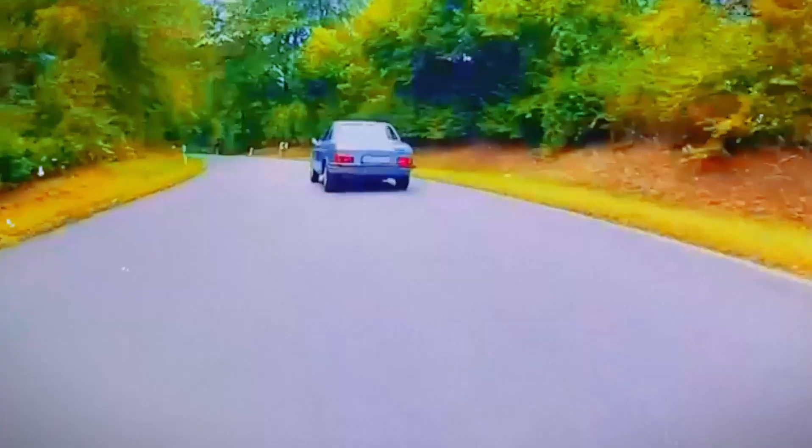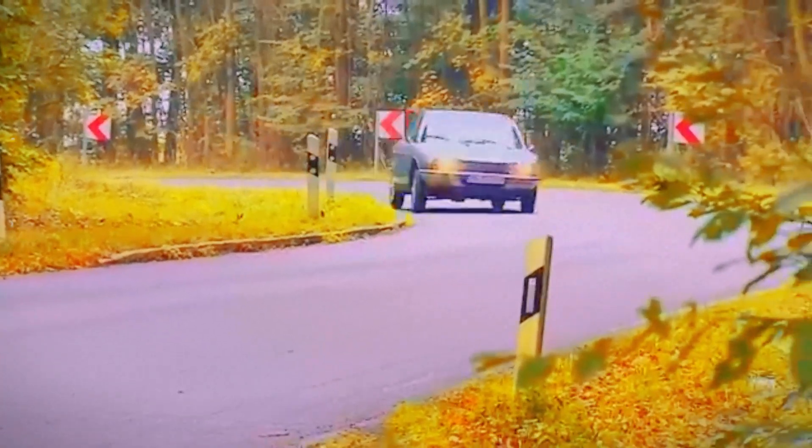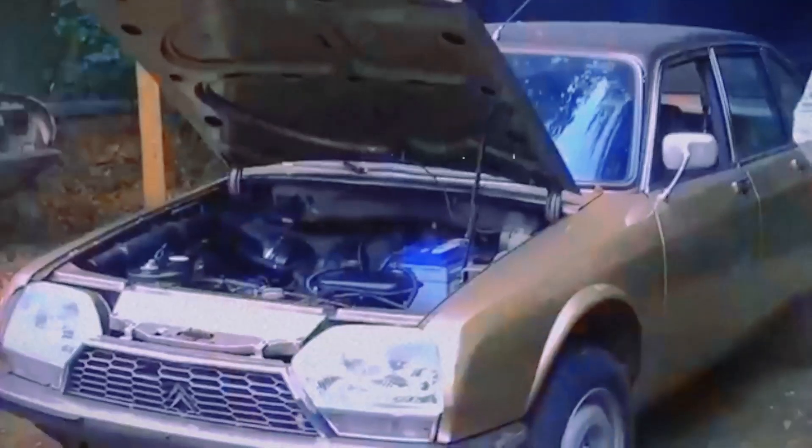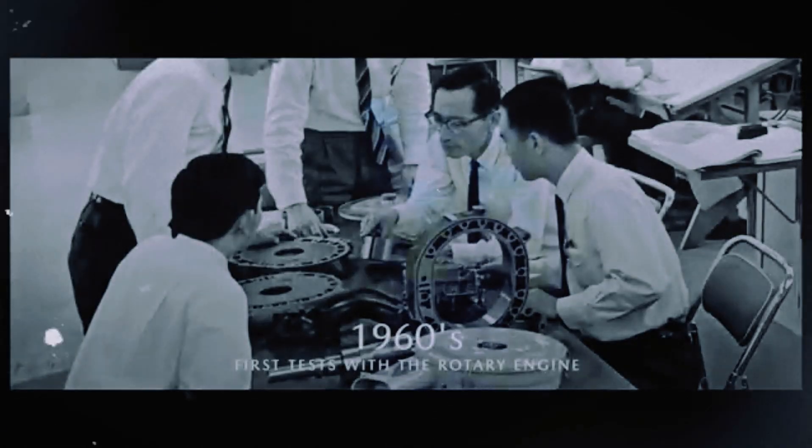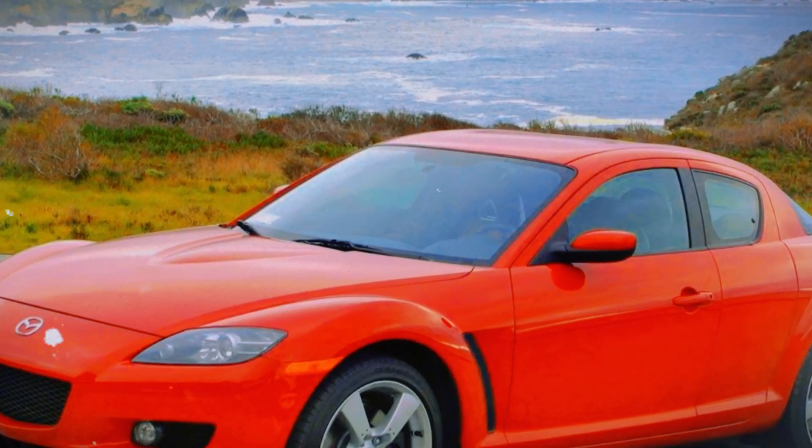Many companies saw great potential in Wankel's rotary design, including Mercedes, Citroën, General Motors, and even Lada. However, Mazda took it a step further. While collaborating with NSU, Mazda invested heavily in developing the unique engine type. Even after NSU's bankruptcy, Mazda continued to work independently to address the engine's issues, significantly improving its durability and environmental performance. This led to the creation of iconic vehicles like the Mazda RX-7 and RX-8.